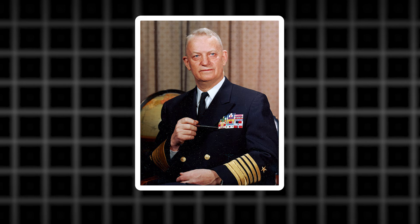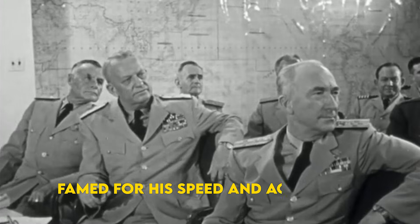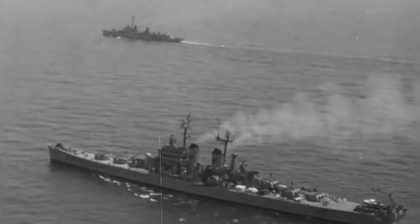Did you know? The USS Arleigh Burke was named after Admiral Arleigh Albert '31 Knot' Burke, famed for his speed and aggression in World War II. Yes, '31 Knot Burke' was his nickname — a little slice of naval trivia to impress your friends at your next Military History Trivia Night.